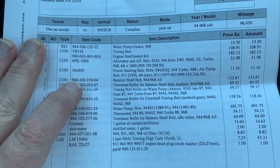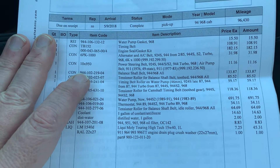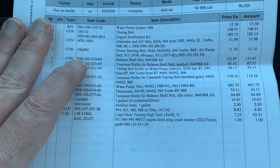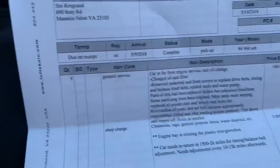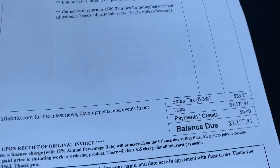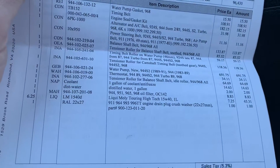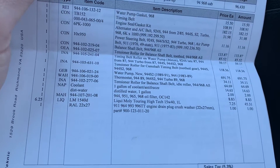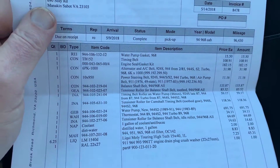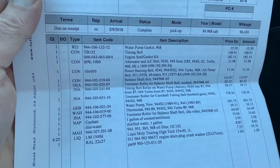You can see all the work done: water pump, timing belt, engine seals, alternator belts, balance shaft, oil change, and a bunch of other items. All in all, about $3,100 was spent going over the car and making sure everything that needed to be replaced — anything that could be a problem — was replaced. That was the major service.